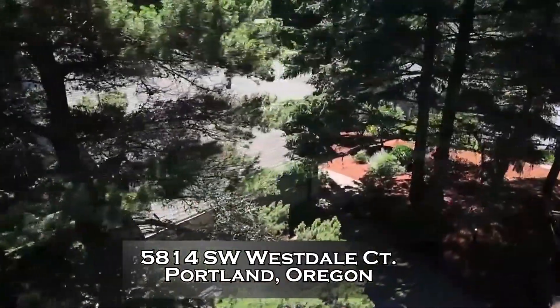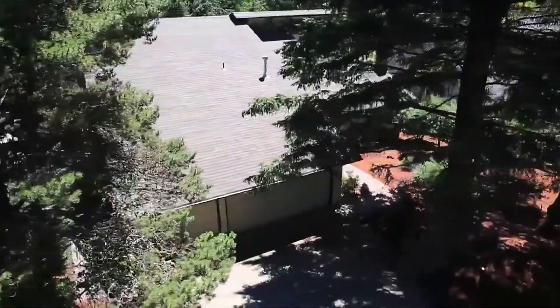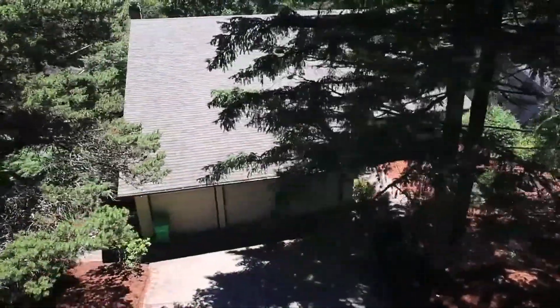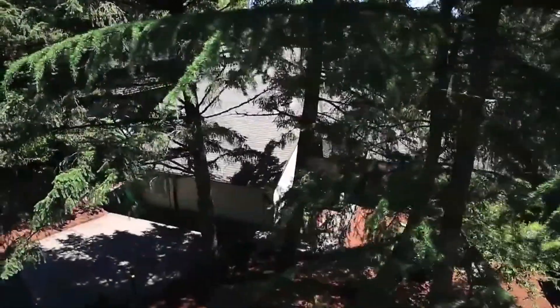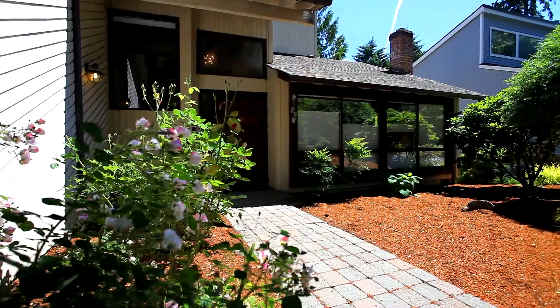Welcome to this four-bedroom serene retreat in a fantastic family-friendly development in Portland's Wilcox West, surrounded by established trees in a peaceful garden setting.